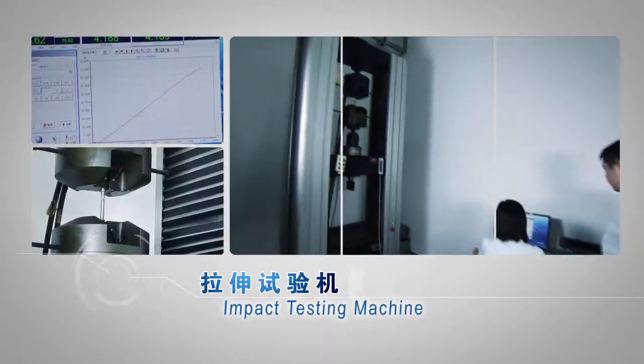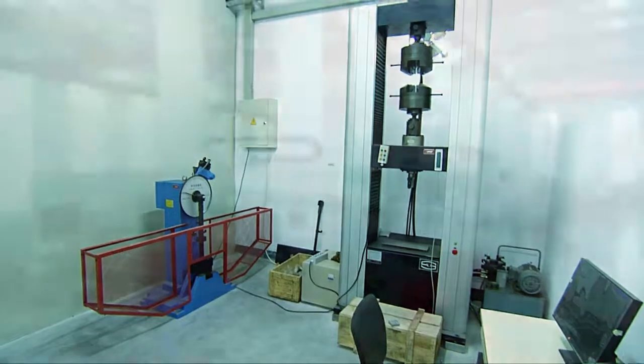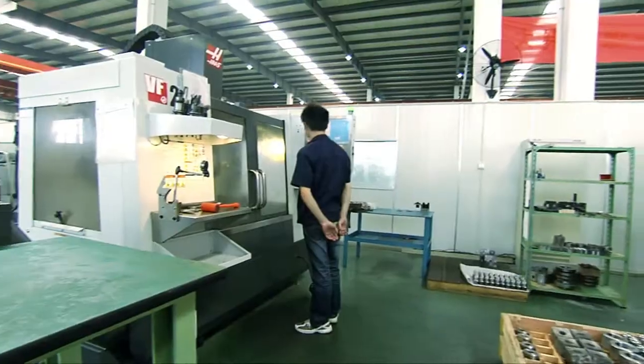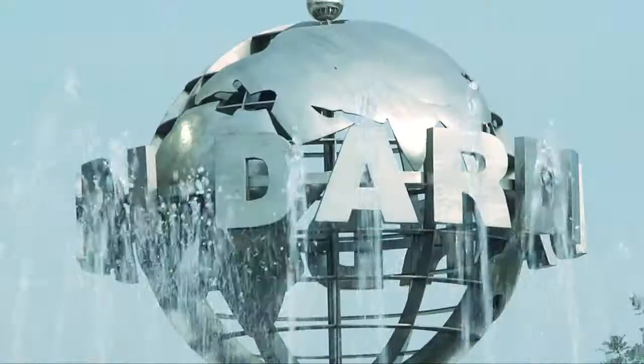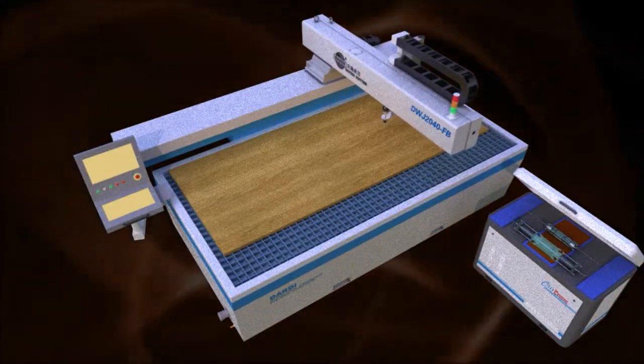Additional instruments include tensile testing and impact testing machines, used through scientific measurement, compensation, and accuracy validation to ensure that customers receive high-quality, high-precision products. By using internationally advanced ultra-high-pressure water jet technology, DATI products are widely used in various industries.